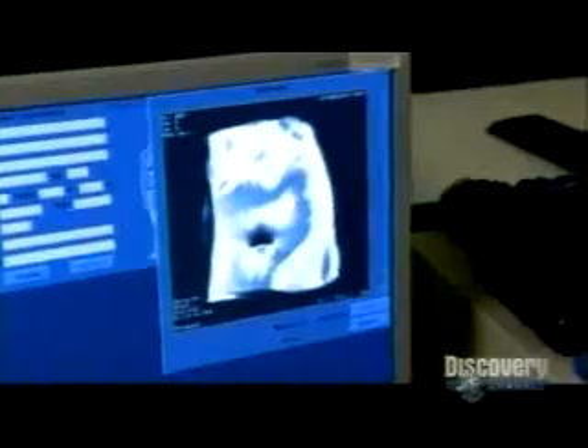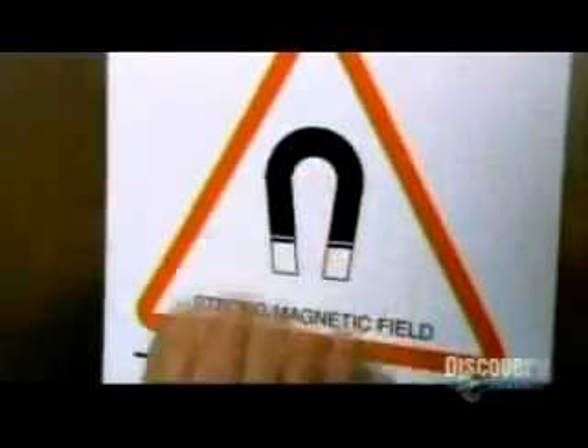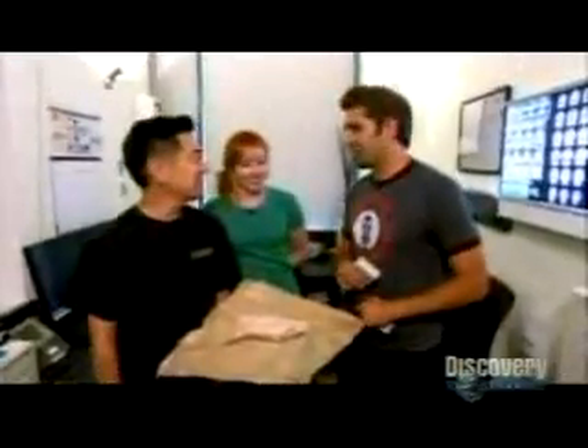Will the tag explode or be ripped out by the MRI's massive magnet, or will it be the myth that gets busted? After about 10 minutes in the scanner, there's no movement and definitely no explosion. It's a glass capsule the size of a grain of rice that does contain metal, but after testing — no explosion, no ripping out. The chip came through completely unscathed.